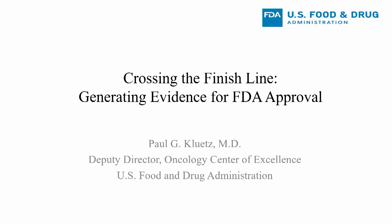Hello, my name is Paul Kluetz. I'm a medical oncologist and the Deputy Director in the Oncology Center of Excellence at the Food and Drug Administration. Today I'm pleased to give you a lecture about crossing the finish line in drug development and how evidence is generated for review by the FDA and hopefully approval of a novel drug or biologic therapy — in this instance for cancer products, which is what I regulate.